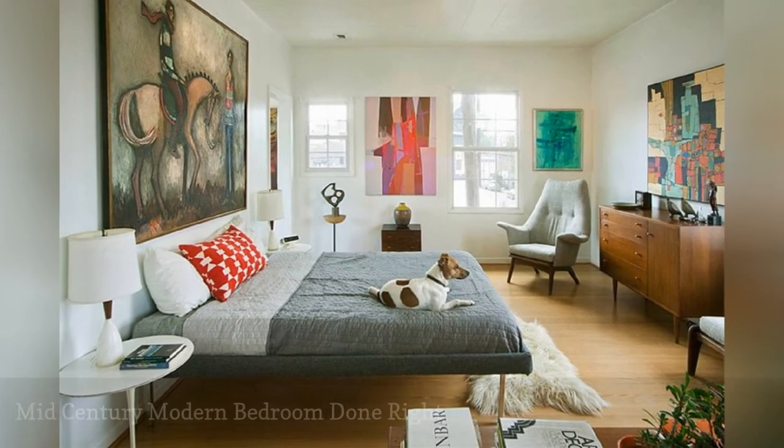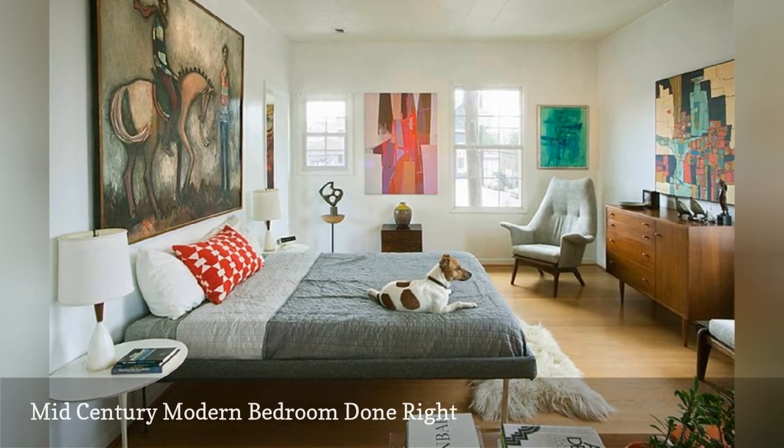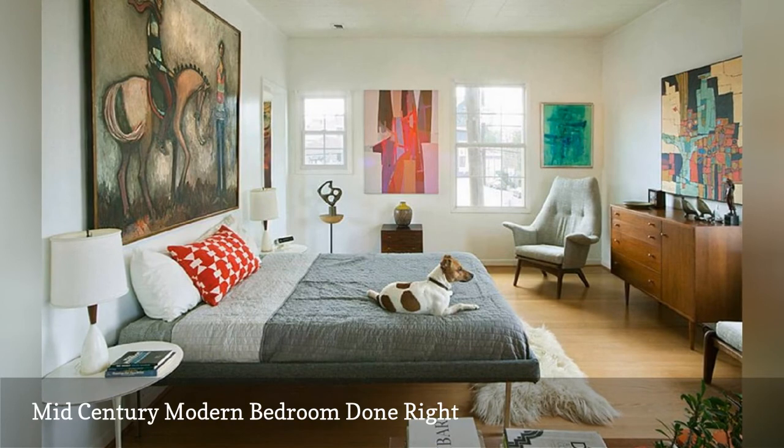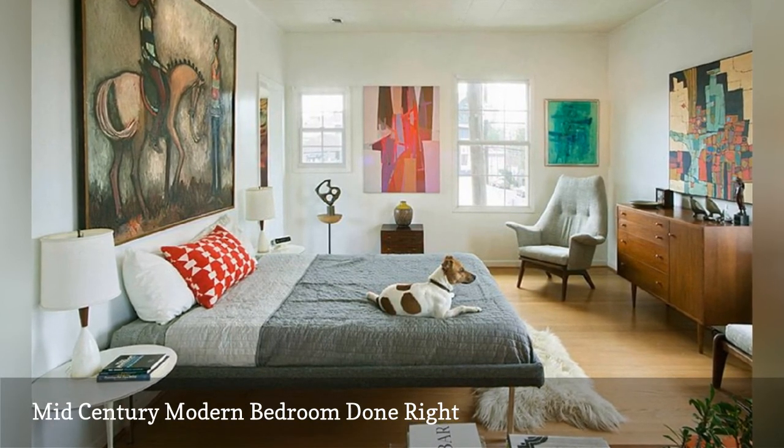Here's a nearly perfect example of mid-century modern design from designer Chris Nguyen. The color scheme, furniture, and artwork are all hallmarks of this popular decorating theme. It's simply perfect.